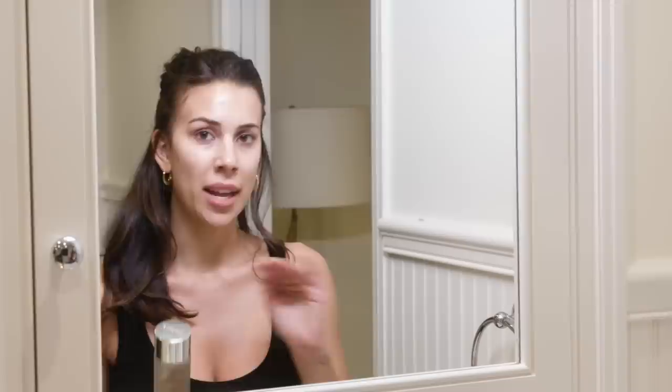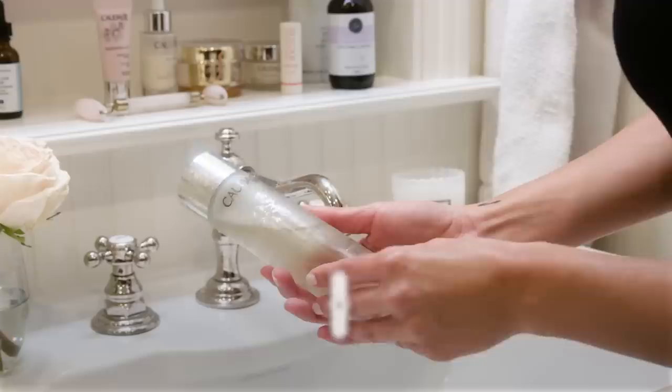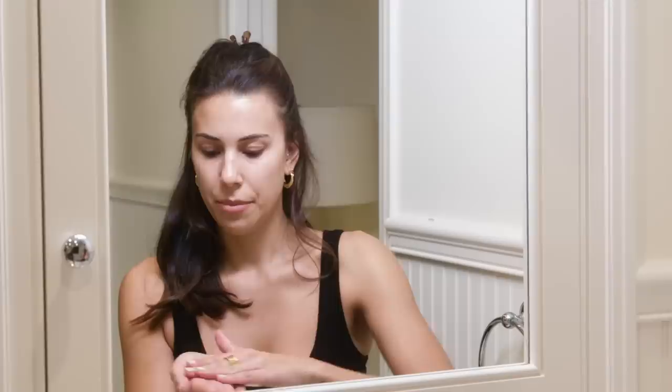My next step is the Vino Perfect by Caudalie. They're one of my favorite brands — I'm obsessed with them. This is their essence, a brightening essence that I use just at night. I do a couple of drops and then just pat it on your face. It takes your skin from looking dull and tired and dry to bright, and gives you that little extra glow.